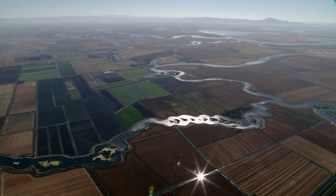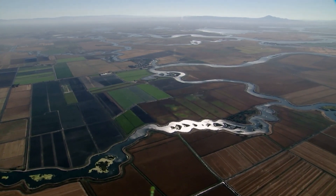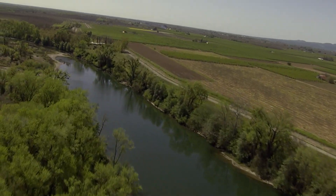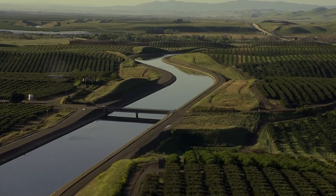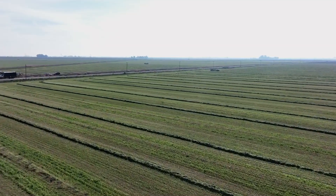Welcome. This tour is brought to you by the Delta Conveyance Design and Construction Authority, DCA. We have prepared this virtual tour to give viewers the opportunity to better understand and visualize the Delta Conveyance Project, its site facilities, and their locations.